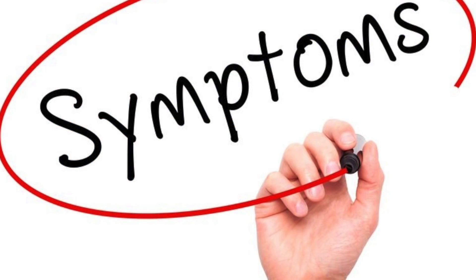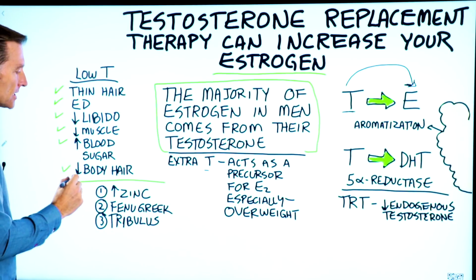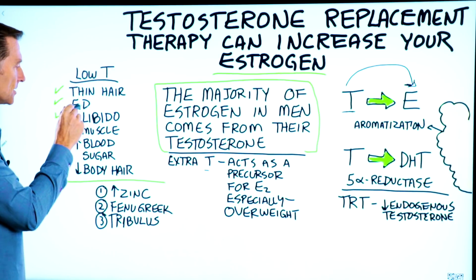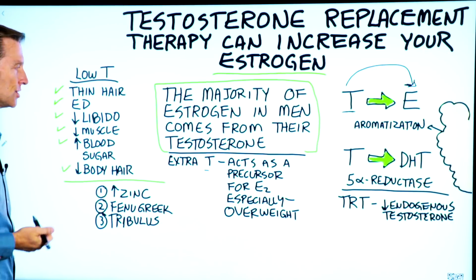The symptoms of low testosterone include thinning hair, decreased body hair starting with loss of hair on the lower legs, erectile dysfunction, decreased libido, decreased muscle mass, and having blood sugar issues.